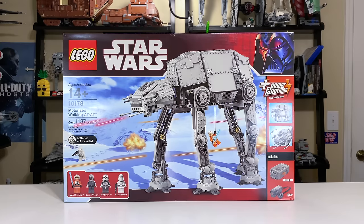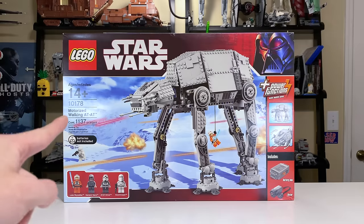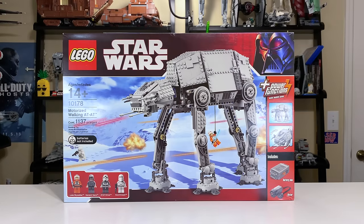I want to note up front that this is probably the least comparable set to the other four. The other four are just play sets — this one was completely conceptually different and was even given a UCS set number, 10178. I believe it was intended to basically be a UCS AT-AT at the time, although it's not what a lot of people would consider UCS.